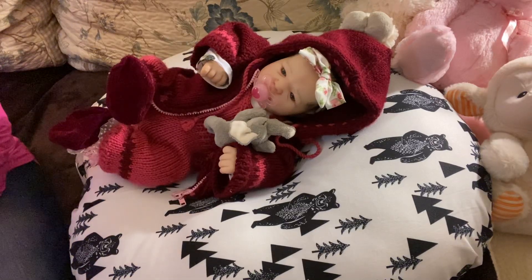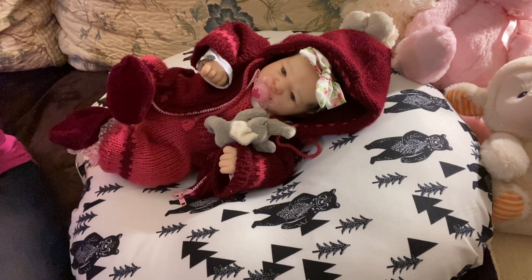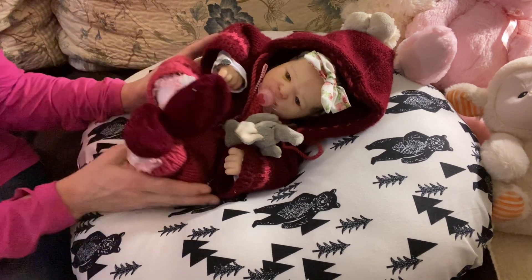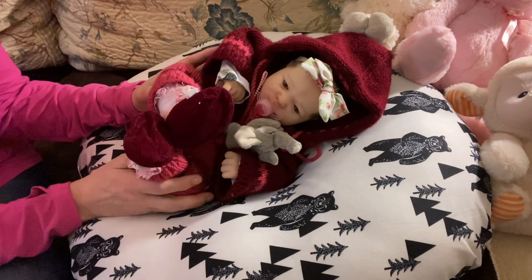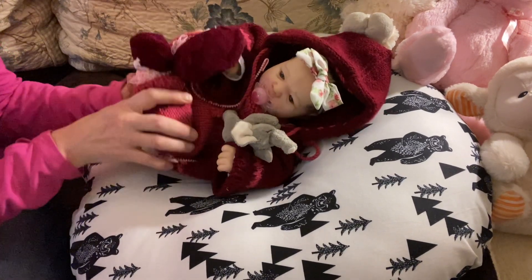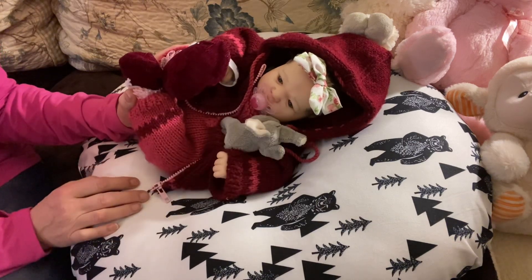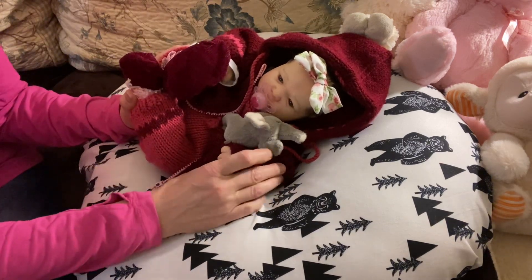Good morning! Happy Sunday to you all. This is Mel from Millimori Nursery and I have brought on my precious Ruby Blue, who is the Ruby Awake Sculpt by Bountiful Baby. And I really, really love this doll.